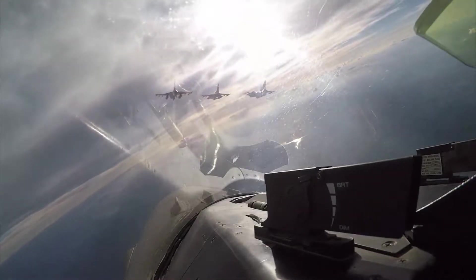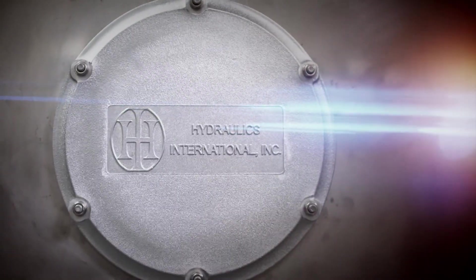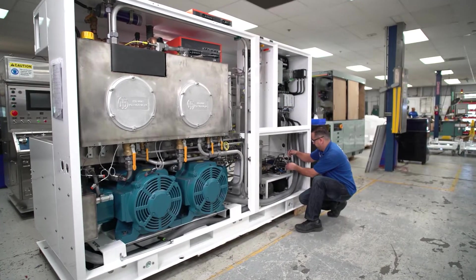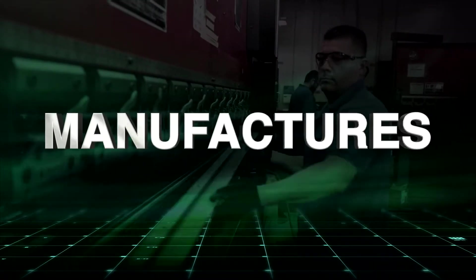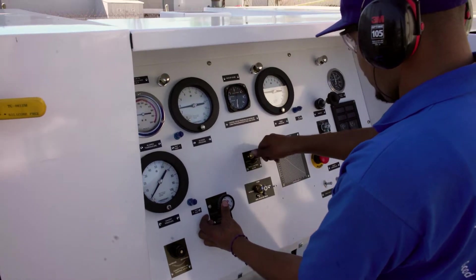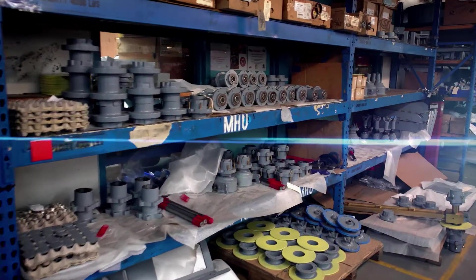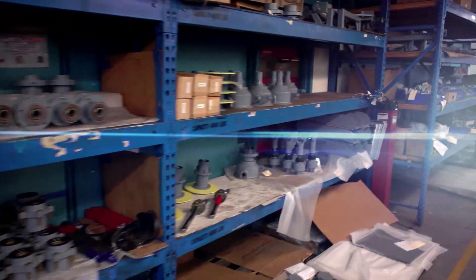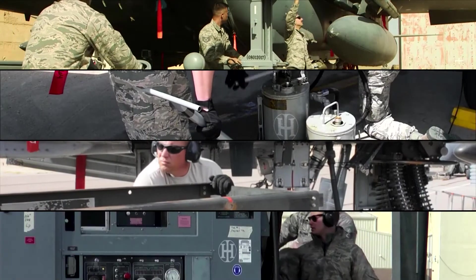For over 40 years, Chatsworth, California has been home to Hydraulics International, a leading worldwide supplier that designs, develops, manufactures, and tests mission-critical aviation ground support equipment for leading military and commercial aircraft platforms, while providing an extensive library of proprietary parts and services for its vast installed base of products.